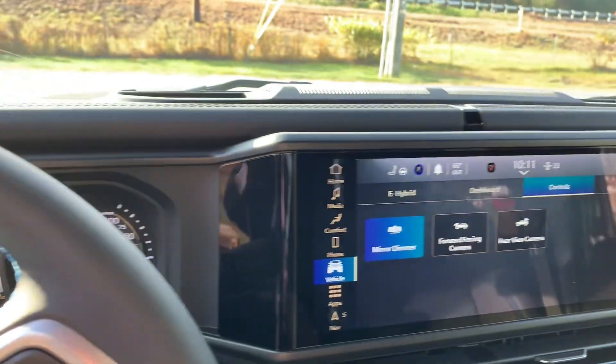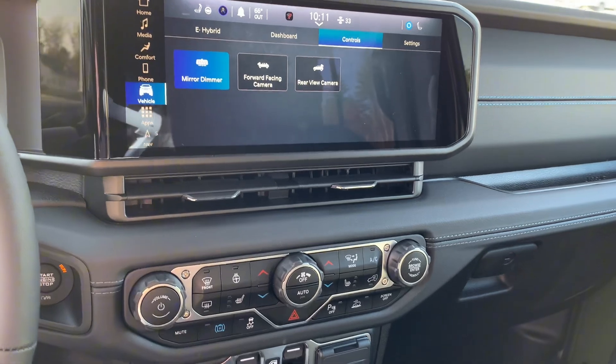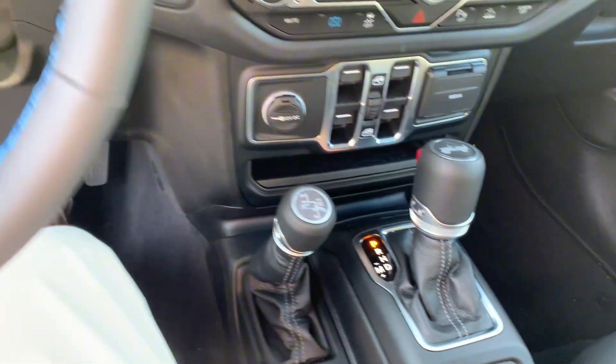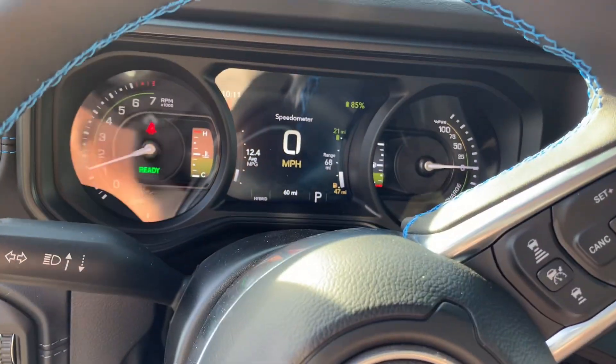Take a look at this brand new screen that comes available on the 2025 Jeep Wranglers — absolutely love it. If you have any questions about the Jeep Wrangler 4xe, please let me know. Phone number here is 603-213-5018.